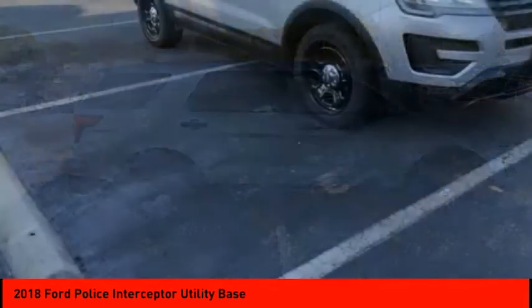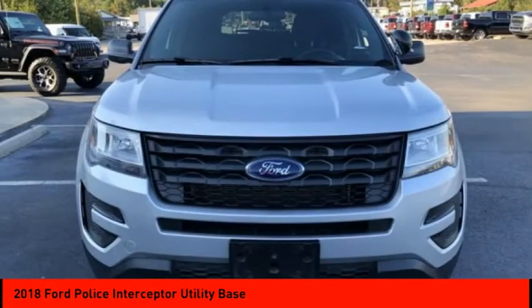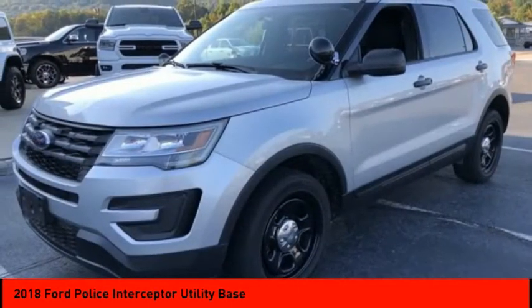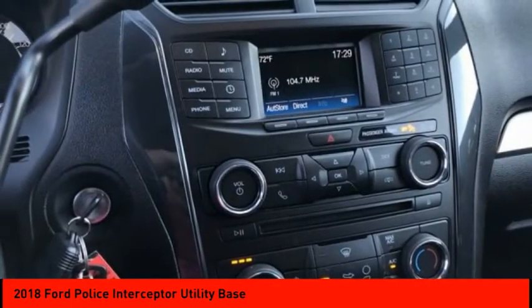Tire pressure monitor, electronic stability control, all-wheel drive, rear spoiler, brake assist, traction control, stability control, speed control, steel wheels, four-wheel disc brakes.